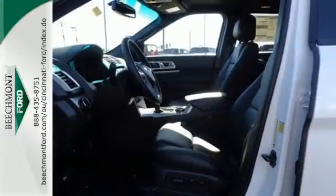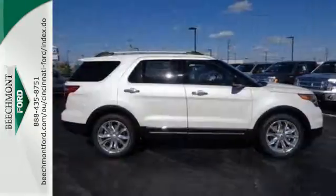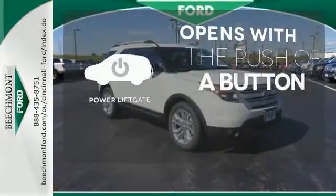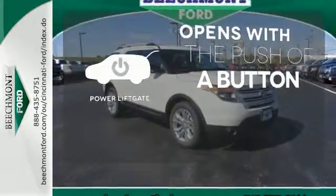Plus, you'll turn heads whether on-road or off, thanks to its dual chrome exhaust tips, LED tail lamps, and aggressive stance. The power liftgate offers automatic rear door operation with the push of a button.